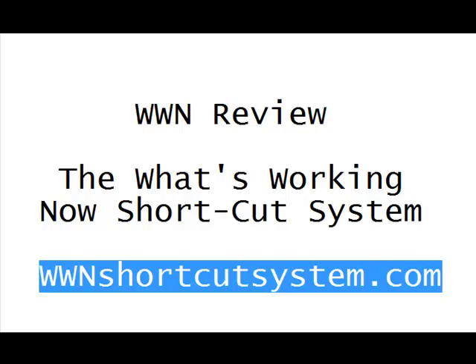For more information about the What's Working Now Shortcut System, please go to www.shortcutsystem.com as displayed on the screen, or you can click the link in the description for this video.